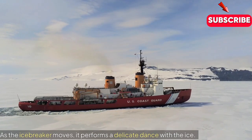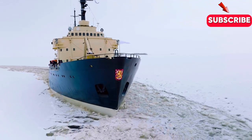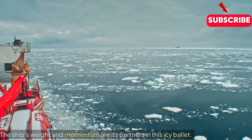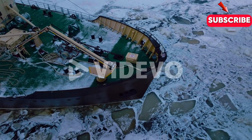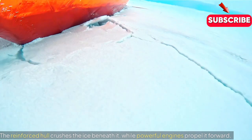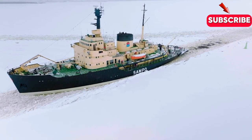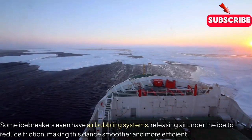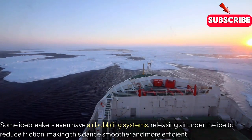As the icebreaker moves, it performs a delicate dance with the ice. The ship's weight and momentum are its partners in this icy ballet. The reinforced hull crushes the ice beneath it, while powerful engines propel it forward. Some icebreakers even have air bubbling systems, releasing air under the ice to reduce friction, making this dance smoother and more efficient.